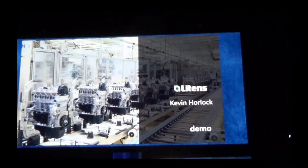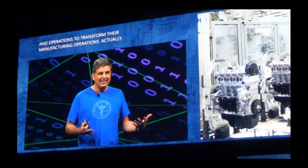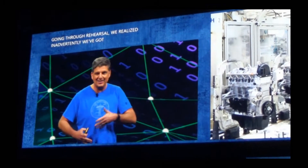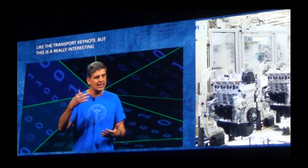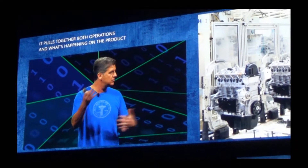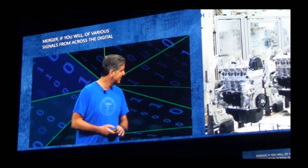They call the Littons and how they're using Dynamics 365 Finance and Operations to transform their manufacturing operations. As we were going through rehearsal, we realized inadvertently we've got planes, trains, automobiles, and boats — it's like the transport keynote. But this is a really interesting one. It pulls together both operations and what's happening on the product side and in the assets running the factory, merging various signals from across the digital feedback loop. Kevin's going to show us the good work that Littons has done.